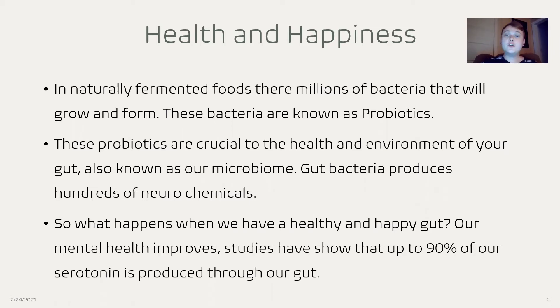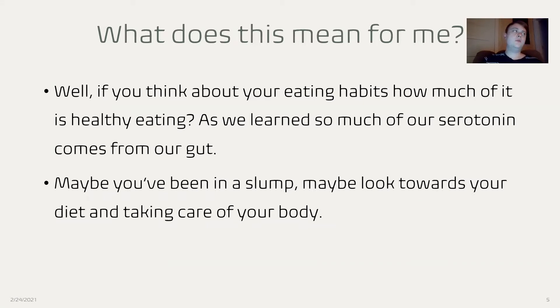Gut bacteria produces hundreds of neurochemicals. So, what happens when we have a healthy and happy gut? Well, our mental health improves. Studies have shown that up to 90% of our serotonin is produced through our gut — serotonin being one of the main chemicals in our brain that makes us happy. So if you're not eating the best and you're not necessarily the happiest, maybe you're in a slump. Let's take a look at the things you're eating. Are they providing you nutrients? Are they providing you with good sustenance — things that will help improve your body? Or are they junk food? Maybe take a look at fermented foods and other foods that will improve your microbiome.